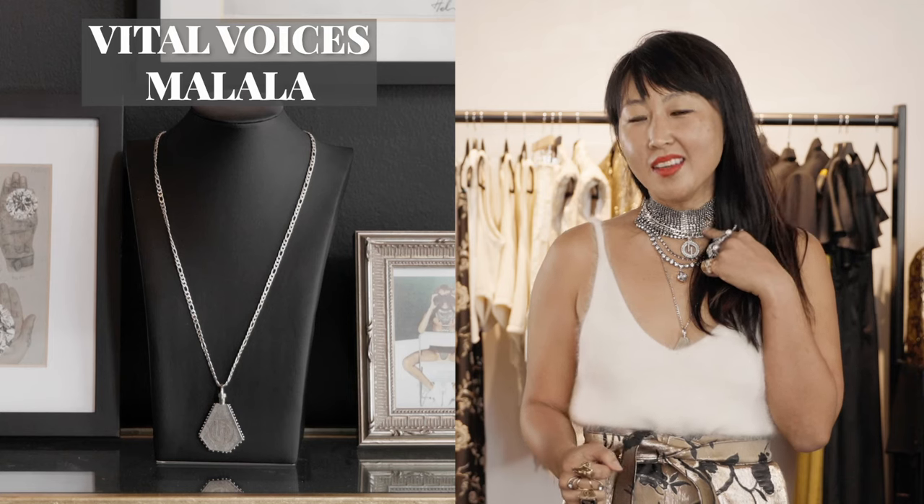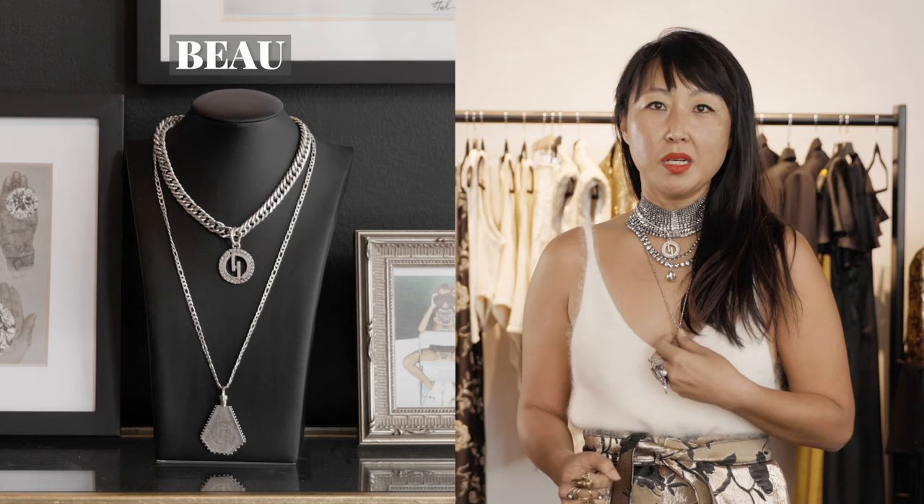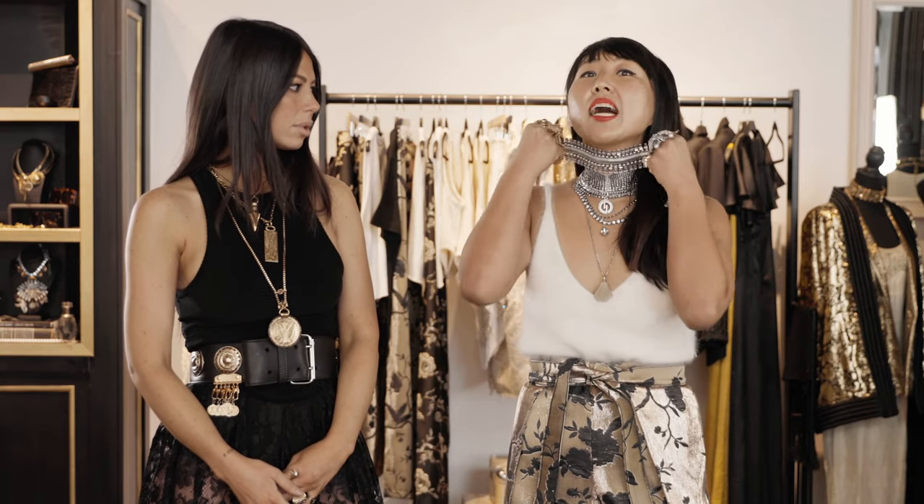I styled my cream tank with three necklaces that sit together as one: the Remy, the bow — a cute adorable chain — and then the Malala Vital Voices necklace. I love this negative space here, it's flattering and lengthening. I like styling with a choker and a longer simple chain, but if I really wanted to go for it I'd add the Hadley for more structure.